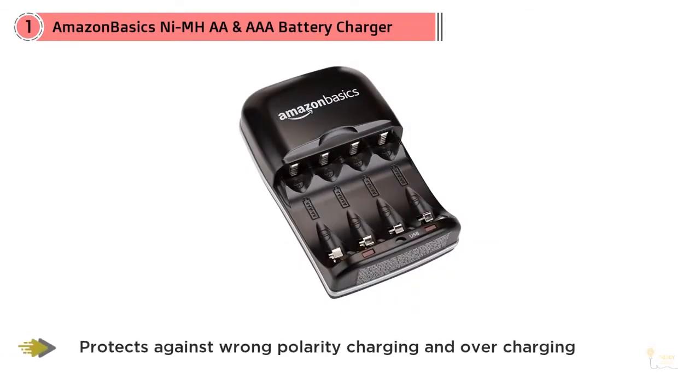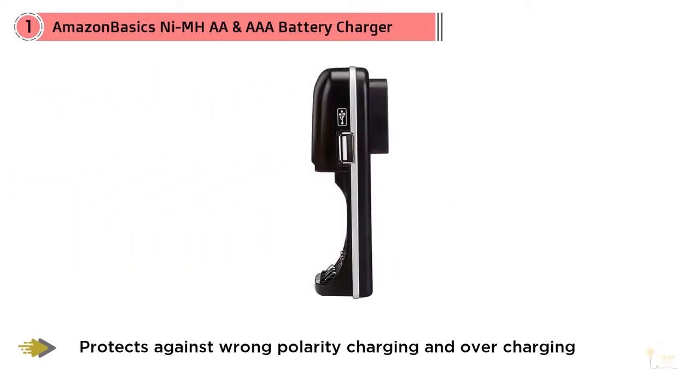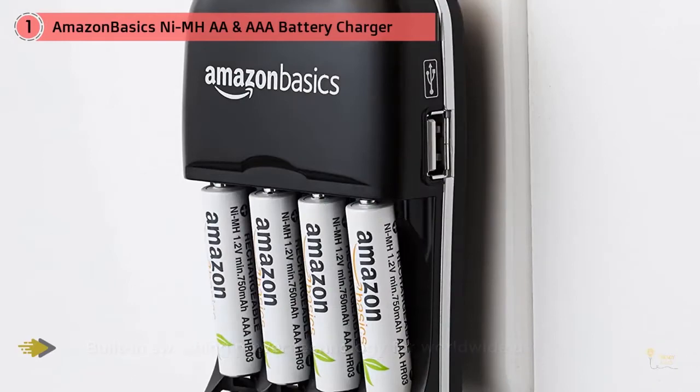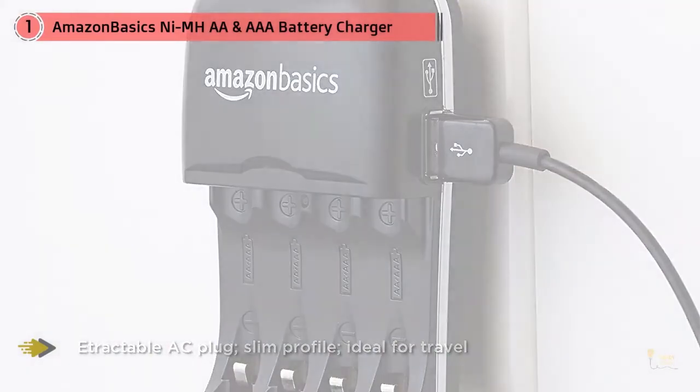Keep your must-have battery-powered devices up and running with this Amazon Basics NiMH battery charger. The unit plugs into an AC wall outlet and provides versatile charging spaces for both AA and AAA batteries, as well as USB devices. With just one AC outlet, you have an instant charging station, and in less than 4 hours, your battery will be fully charged and ready to go.